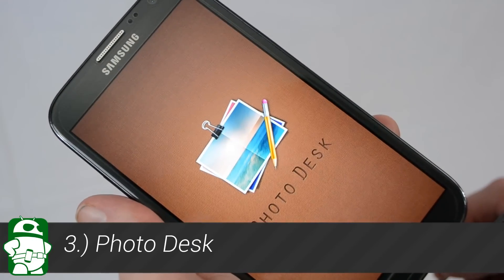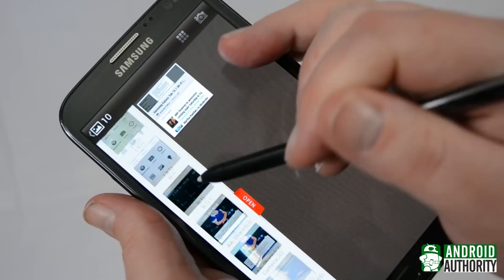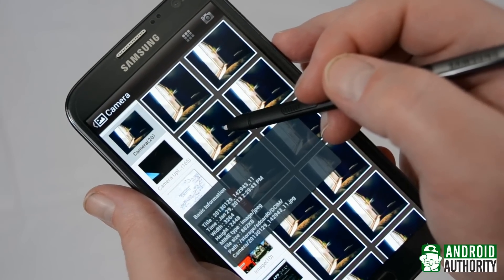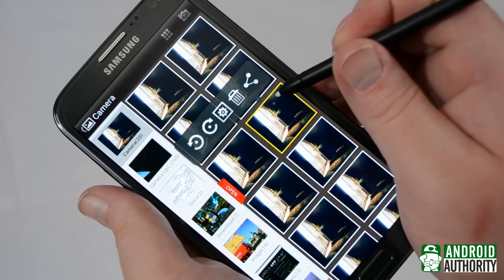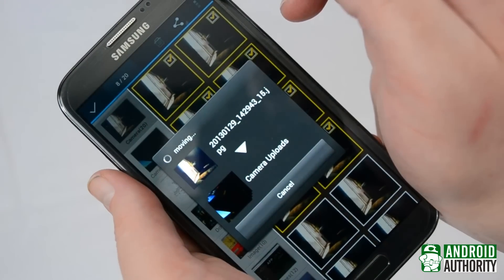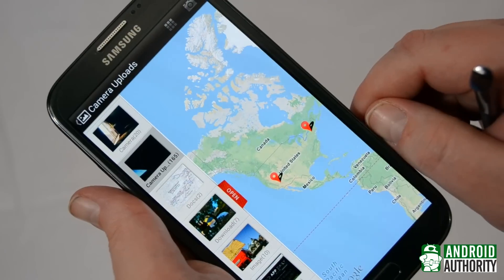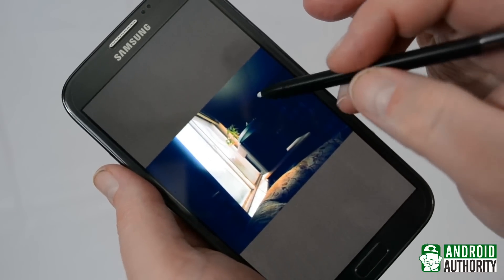The third app on our list, Photodesk, is a combination of a photo organizer and a photo editor. In addition to using the S Pen, it can also utilize the Note 2's split-screen feature. Hovering over an image or folder with the S Pen will bring up a little info bubble, and pressing the S Pen button will bring up a contextual pop-up menu. It's also easy to resize images, add text and audio, and move multiple photos around with drag and drop. By far, one of the coolest features is Photodesk's Map View, which shows a map displaying where various photos were taken. This makes things like organizing your vacation photos way easier. Photodesk is a free download in the Google Play Store.